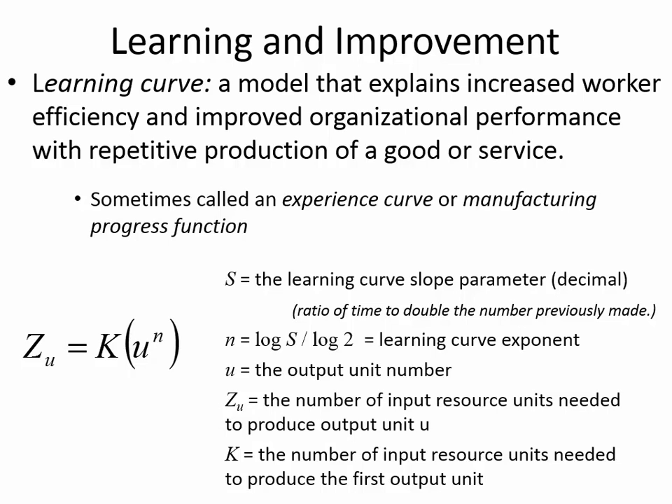Inside the brackets is a ratio — a decimal less than one — and you get faster and faster the more experience you have. U is the output unit number: the third item, the fourth item, the fifth item, and so on. Z sub U tells you how much time is required for output unit U given the input resource, which we can think of as time. The output unit is whatever is being made — maybe a surgery being performed, the pants being sewn, and so on.